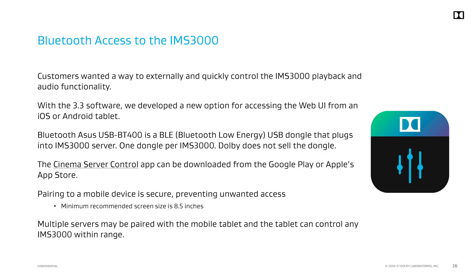Another improvement is a new mobile app that can be used to control the Dolby IMS 3000 user interface with an Android or iOS tablet. Each IMS 3000 in the projection booth would have a USB Bluetooth dongle and the tablet can connect to any IMS 3000 in range. Dolby has validated an ASUS USB-BT400 Bluetooth dongle that can be purchased as shown. To prevent unauthorized access, setup via the web UI is required to trust the tablet. This is a one-time requirement, then the tablet can be used without re-pairing. The IMS 3000 UI should be used on 8.5 inch tablets or larger for proper UI display. The Cinema Server Control app is available from the Google Play or Apple App Store.